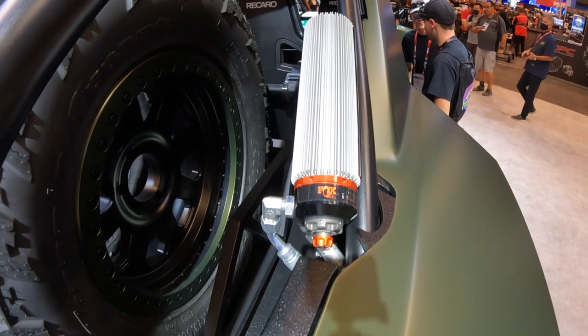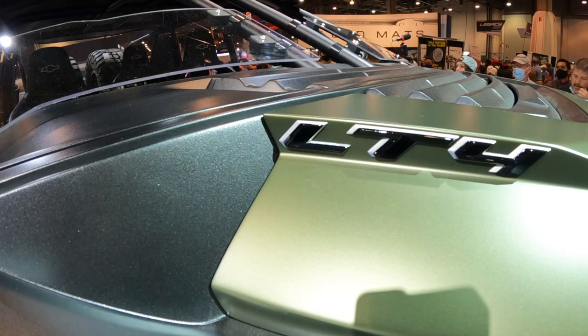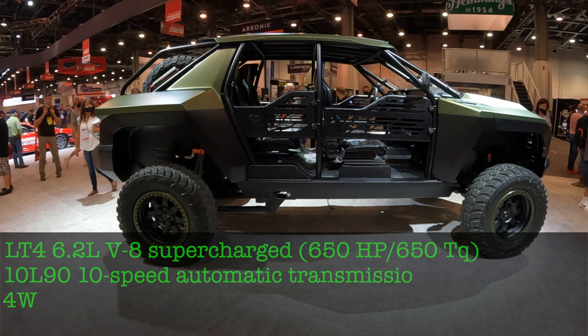This thing is equipped with the Chevy Performance LT4 crate engine — the same one you can order for yourself on the Chevy Performance website. 650 horsepower and 650 pounds of torque, all mated up to a 10L90 10-speed transmission.